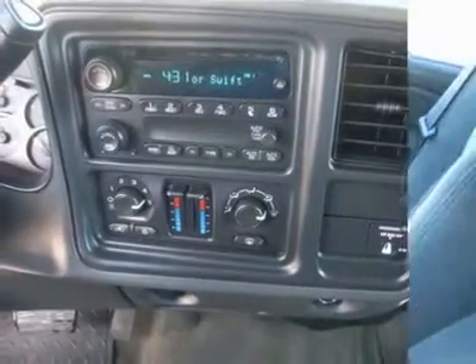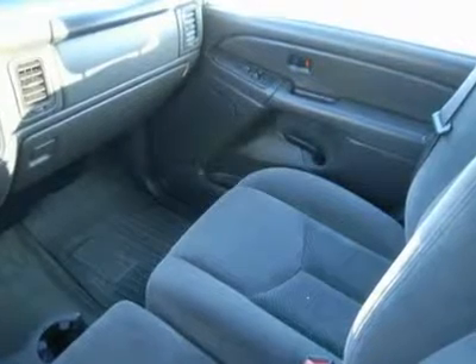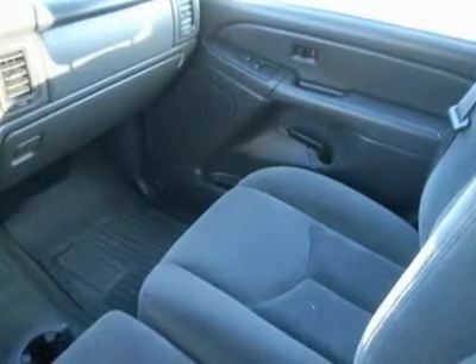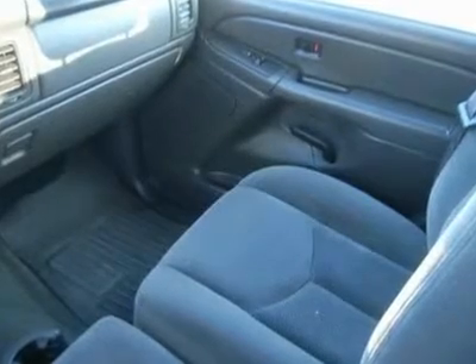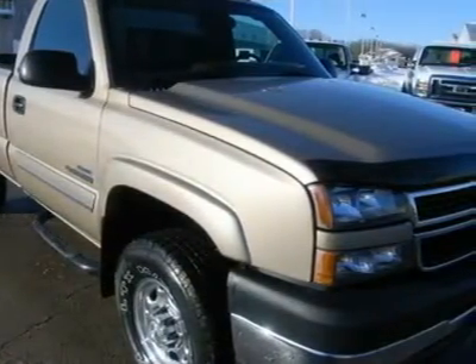Call now: 1-866-606-9906. View our complete inventory of over 350 trucks and SUVs at www.lensauto.com. If you are looking for financing, Lens Truck Center can help. We have on-the-spot financing.